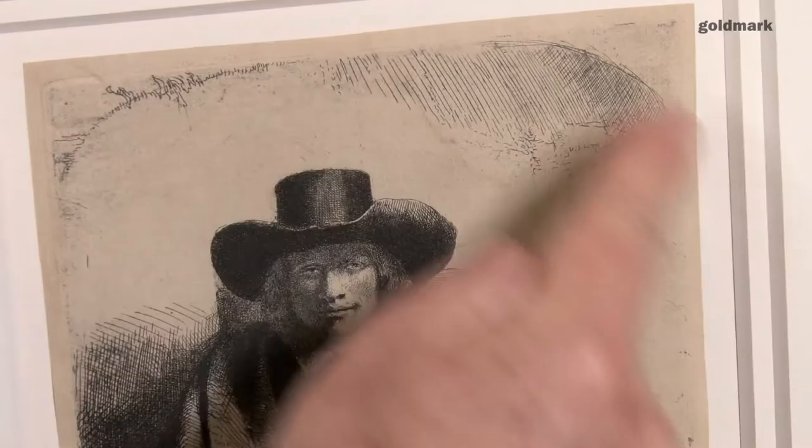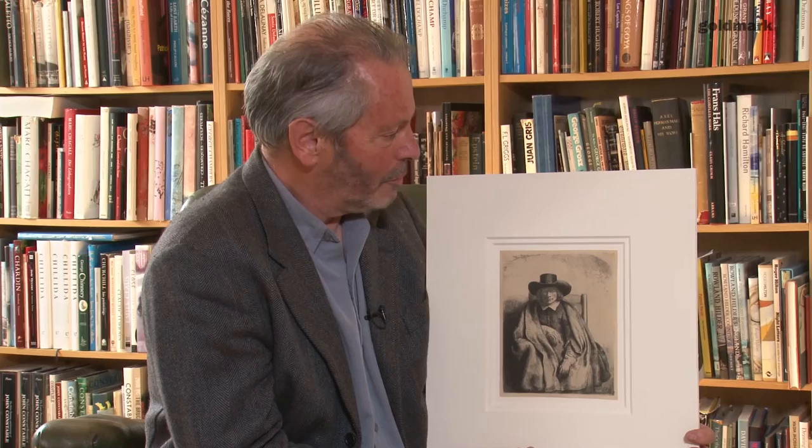Remarkable print, this one — very famous one. A beautiful example of Rembrandt, not in a conventional mode, but doing the kind of print that would attract connoisseurs of the technique.